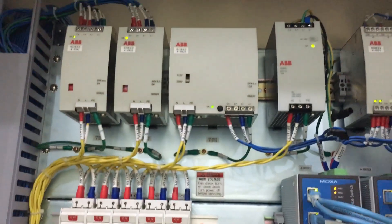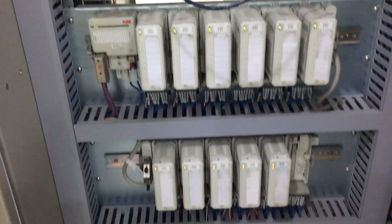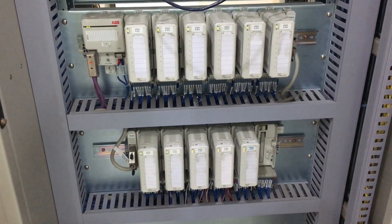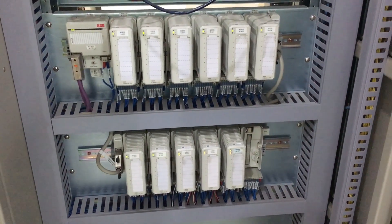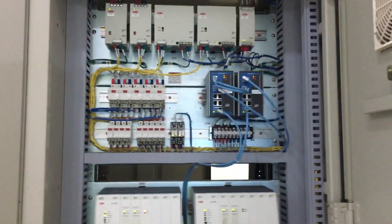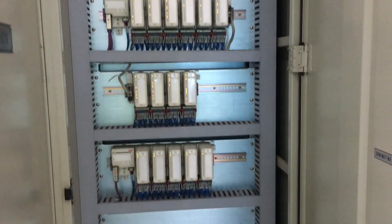The power supplies are providing 24 volts DC after converting it down from 220V AC. Extension racks have modules for inputs and outputs, and this is the fourth cabinet housing the main AC800F PLCs.